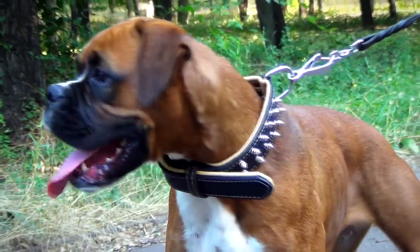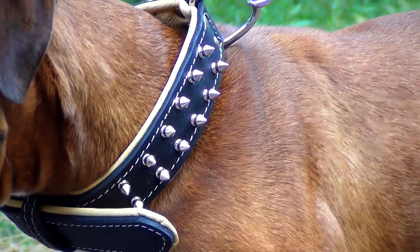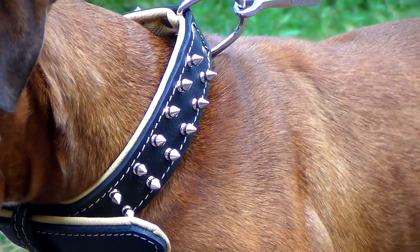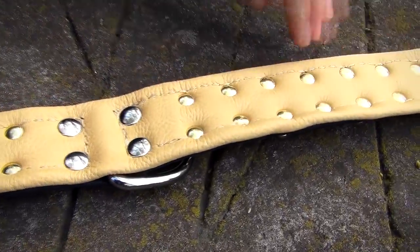Decorated with silver-like spikes, the collar looks fantastic. It will surely emphasize the beauty of your canine. Both spikes and hardware are duly riveted to hold forever.